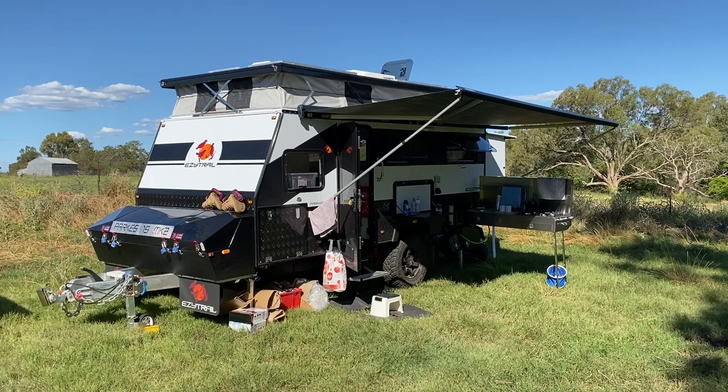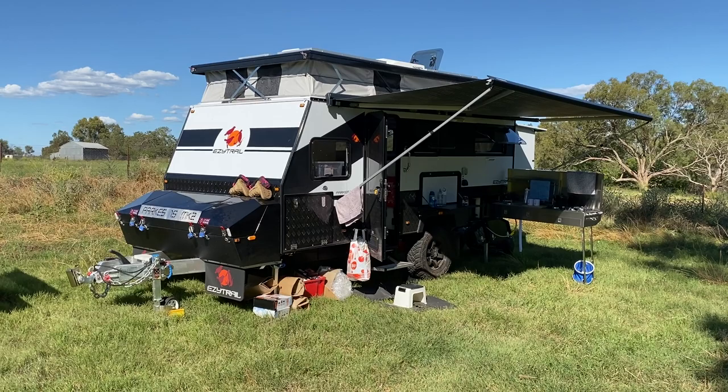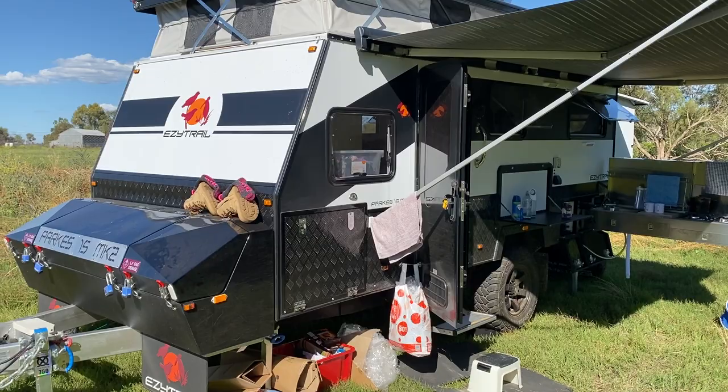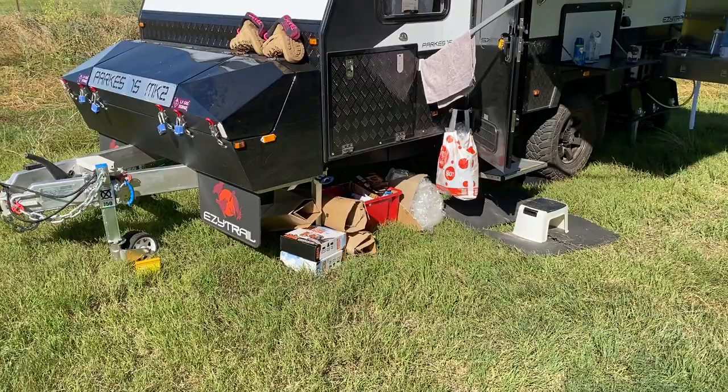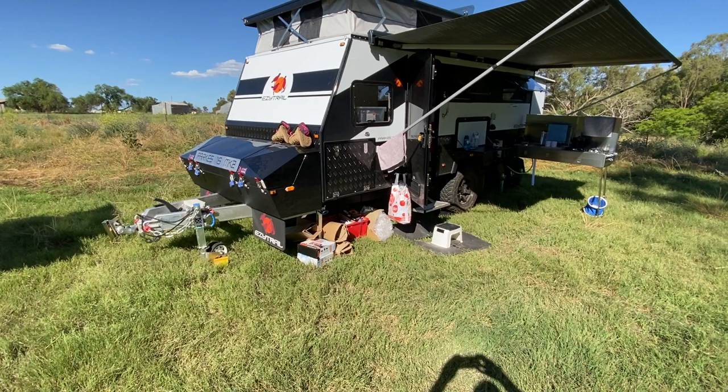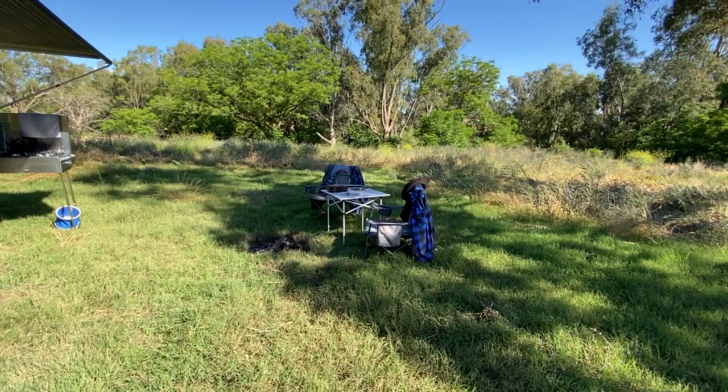Howdy sports fans, greetings from somewhere north of Dubbo. This is day two of our new little honeymoon - covert style honeymoon getaway - in our brand new Parks 15 Mark 2 caravan. A few people have asked us to have a look around inside and whatnot, so now that we've actually organized it, you can see by all the rubbish and stuff that we've unpacked and sorted today. That's all to be disposed of, but anyway we're all set, ready for night two.